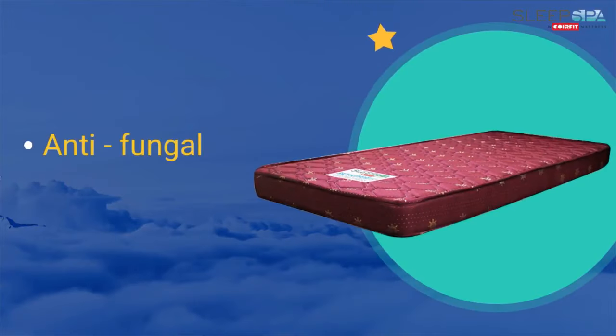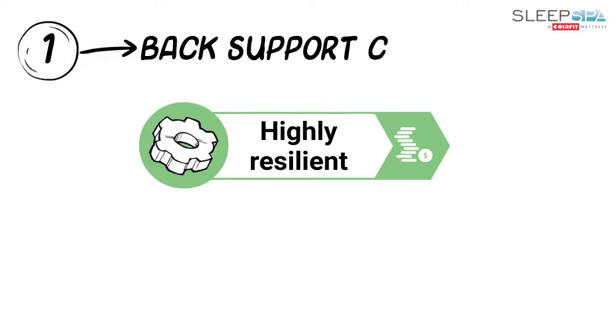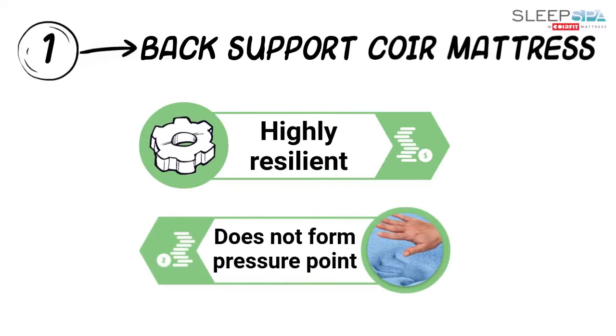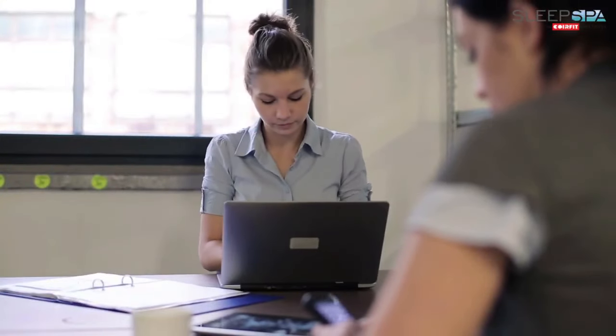This mattress has antifungal and hypoallergenic properties, keeping it hygienic to use at all times. The rubberized Coil Core is highly resilient and does not form concentrated pressure points, thereby helping in relieving stress and fatigue after an all-day's hard work.